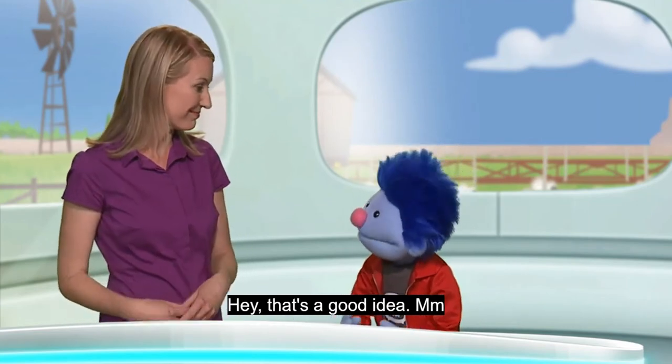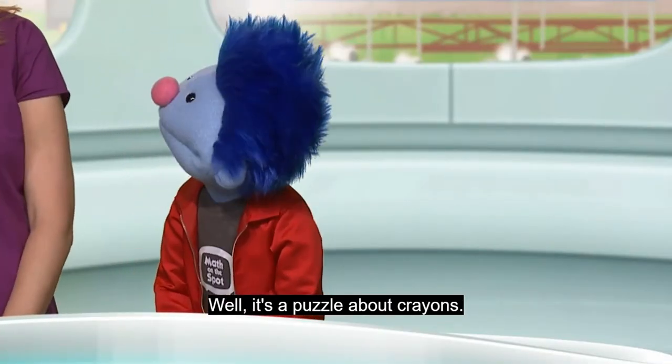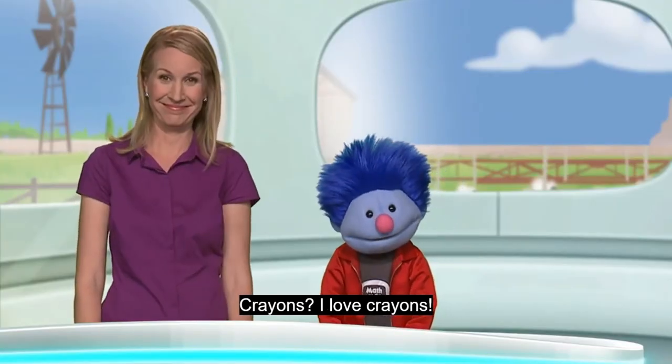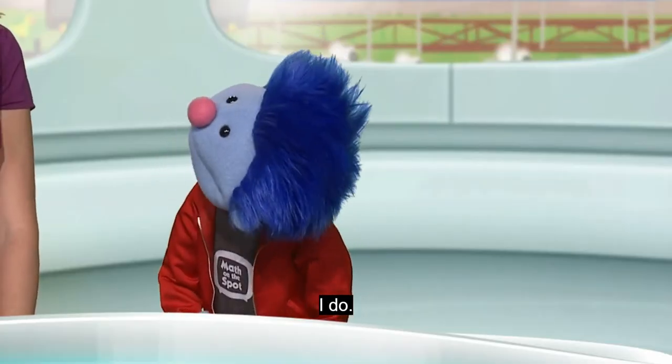Hey, that's a good idea. So, what math puzzle are we doing today? Well, it's a puzzle about crayons. Crayons? I love crayons. Me too. Do you like to draw? I do. Me too.